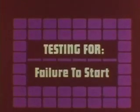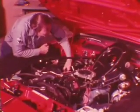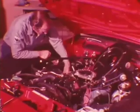Testing for failure to start begins just as it would on any other car — you look for a spark. If you get a spark at the coil wire, also check for arcing at the coil tower by increasing the distance the spark has to jump. If arcing occurs, correct it or, if necessary, replace the coil. If the spark is okay, make sure it's getting through the distributor and wires to the spark plugs. If it is, the ignition system is not the cause of the failure to start.